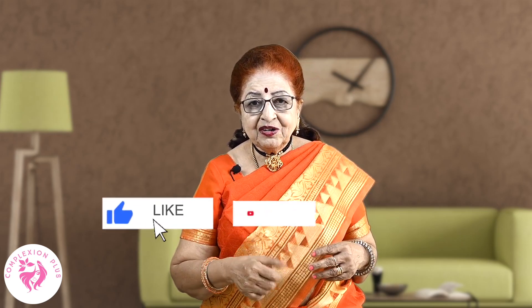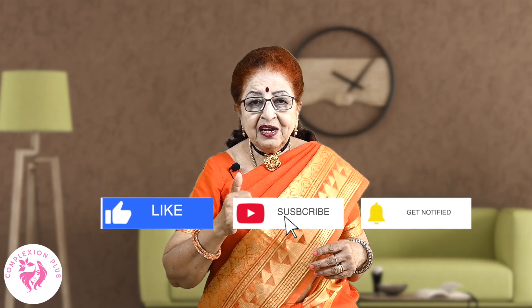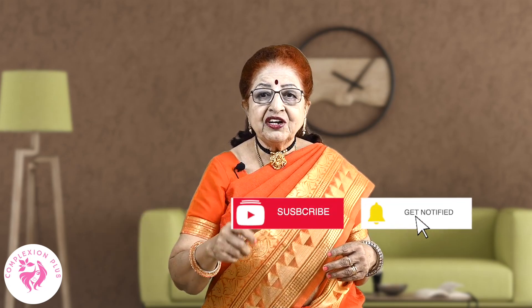Like it, share it, and subscribe. If you press the bell icon, you will get great tips. Thank you.